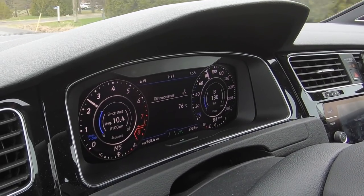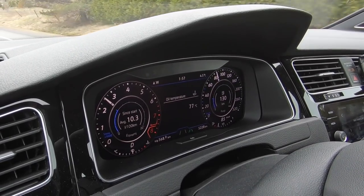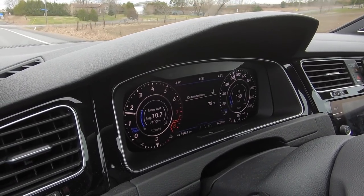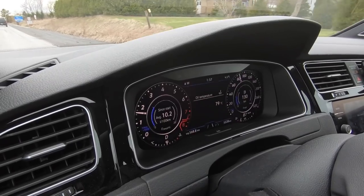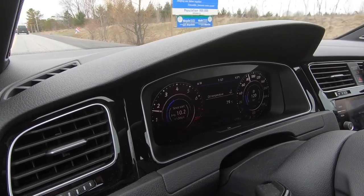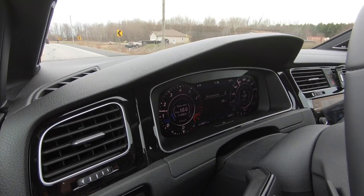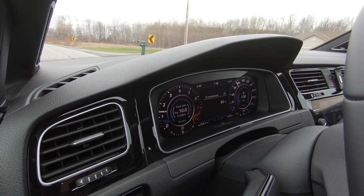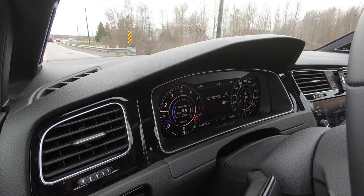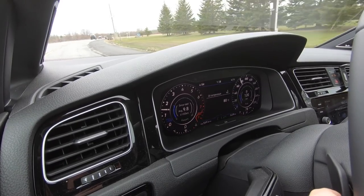We're starting to approach an oil temp where I'd be okay to start putting my foot into it. It is a fairly cold day today so we're hovering around 77–78 degrees C; it will warm up as I get more heat in the engine. We're just starting to get to that 80-plus degree temp where I'd be okay with actually using all my RPM. I also still haven't done a real launch with this car yet — I want to make a video about launching on winter tires versus summers when I put the summers on.